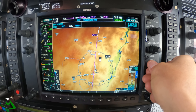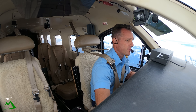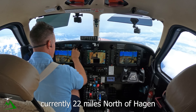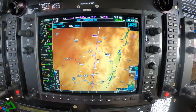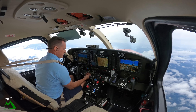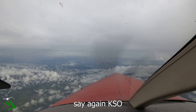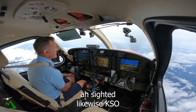All right, there's my traffic. Kilo Sierra Oscar — Kilo Sierra Oscar, 6538 November Kilo. I'm just going to flip on my lights just so he can see me. There he is! Kilo Sierra Oscar, I've got you on sight, just passing now. See you good, Kilo Sierra Oscar. I'm just passing underneath you now — have a good day. Likewise, Kilo Sierra Oscar.